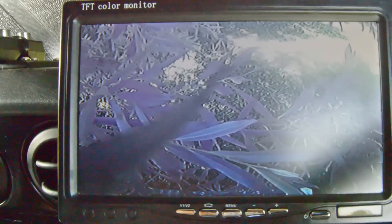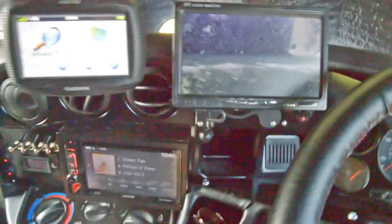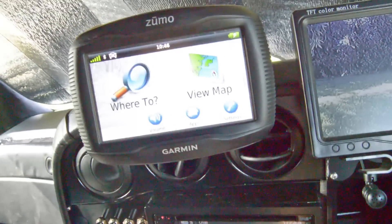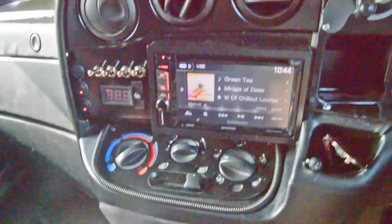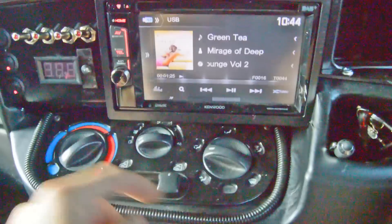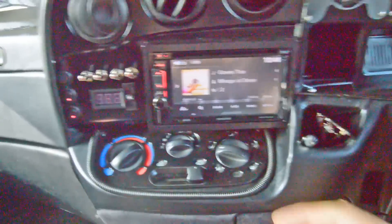Joining these two cameras together, you're pretty much covered. There's GPS — a Garmin, actually a motorbike sat nav. Then for the dashboard — anyone who has been in an Iveco Daily will know that's not how they normally look. I've cut out a section here and got rid of that — cut this area out too, which is where the CD player normally goes.